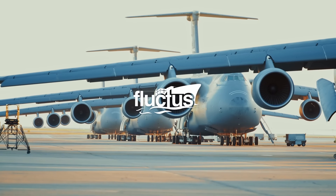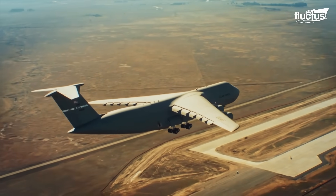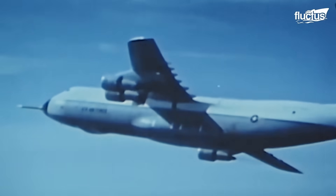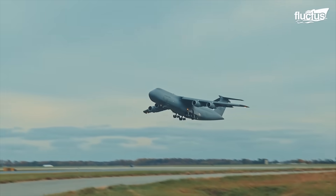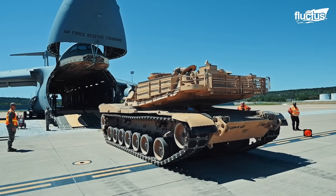Hello, everyone, and welcome back to the Fluctus Channel. Since its maiden flight on June 30th, 1968, the Lockheed-built C-5 Galaxy has been a cornerstone of U.S. military airlift operations, revolutionizing global mobility.